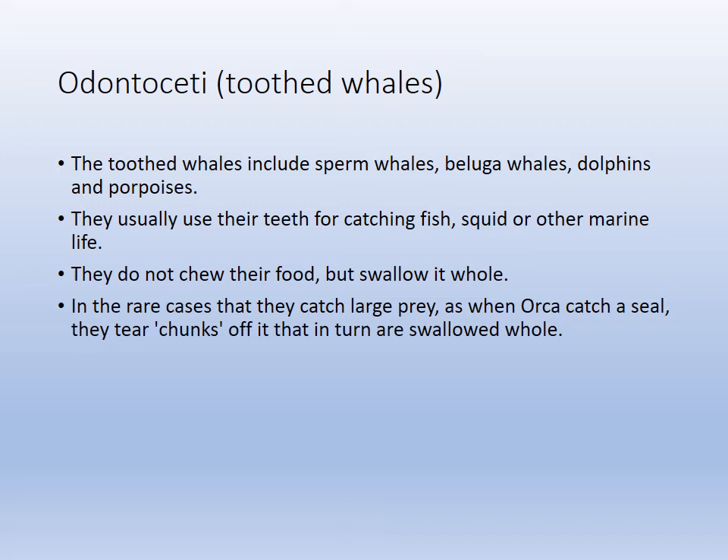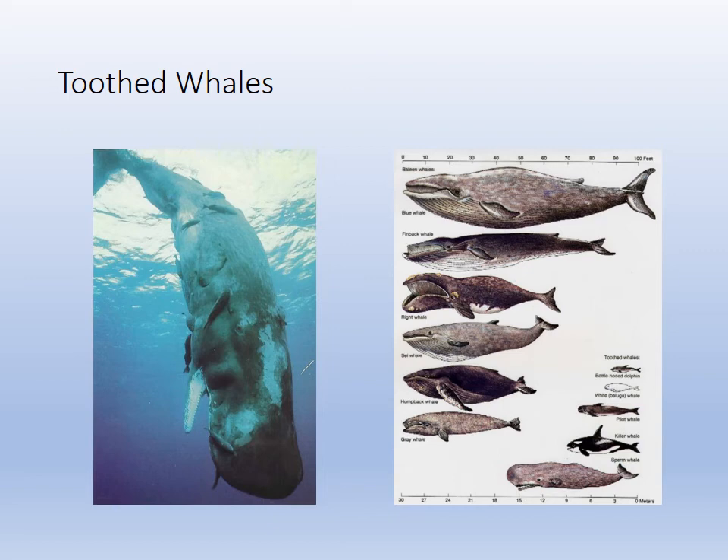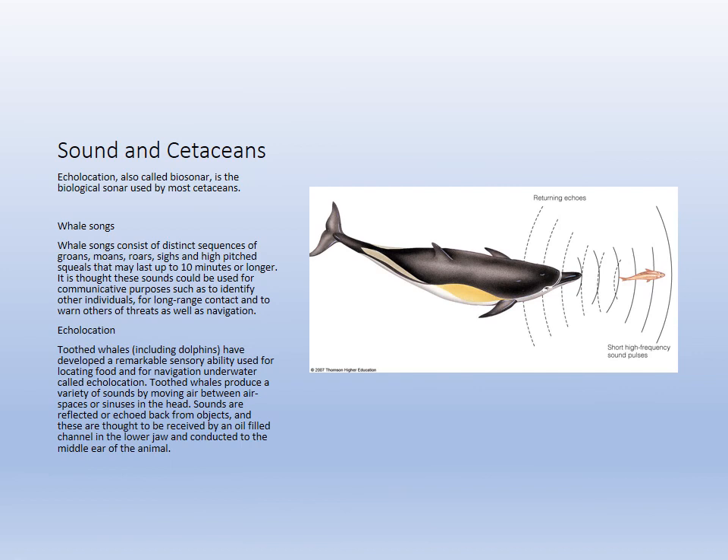Odontoceti include the sperm whale, beluga, dolphins, and porpoises — generally smaller than baleen whales. The sperm whale is the largest toothed carnivore, and the orca is the top consumer. They have a single blowhole and vocalize as well. The great whales measure over 100 feet, while the sperm whale tops out around 50 feet.